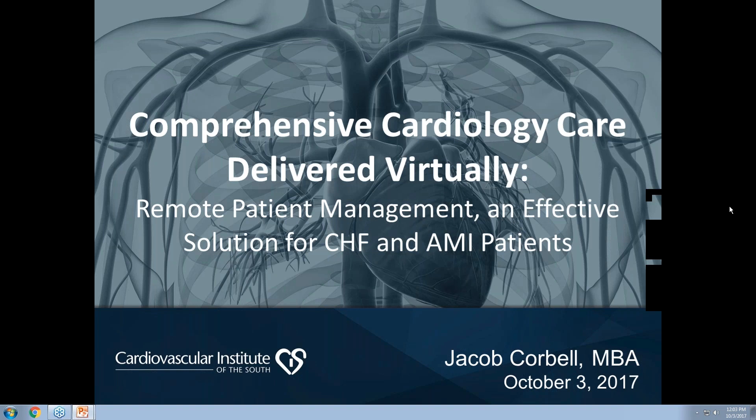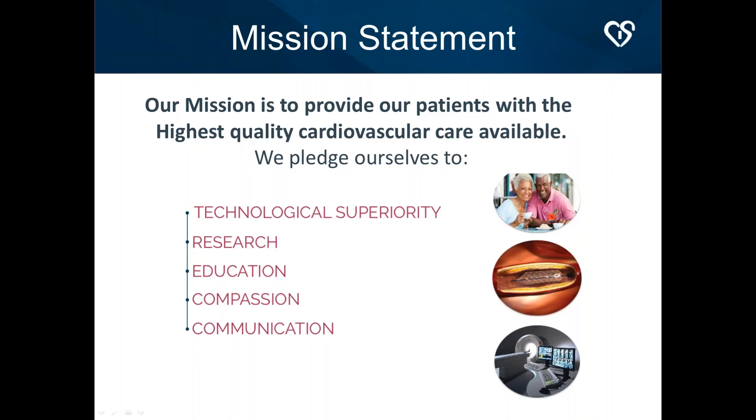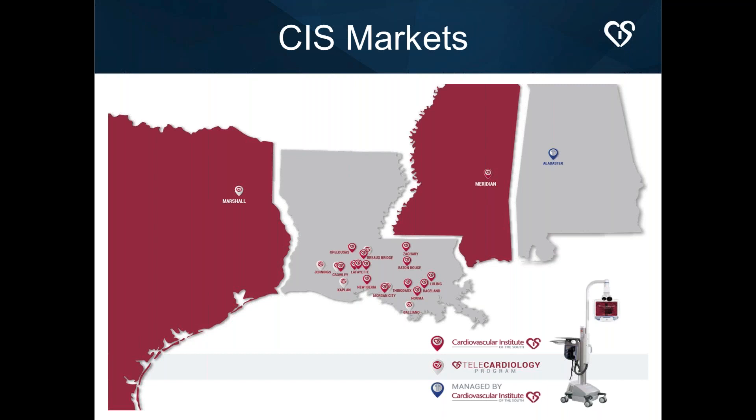The title of today's presentation is "Comprehensive Cardiology Care Delivered Virtually: How You Can Use Remote Patient Management as an Effective Solution for CHF and AMI Patients." Our mission at the institute is to provide patients with the highest quality cardiovascular care available. Our five core pledges are technological superiority, research, education, compassion, and communication — a mission unchanged since we started in 1983 with one physician. We have a large presence in south Louisiana, a telemedicine program in Marshall, Texas, and seven telecardiology programs at satellite and remote hospitals doing 24/7 ED consultations.